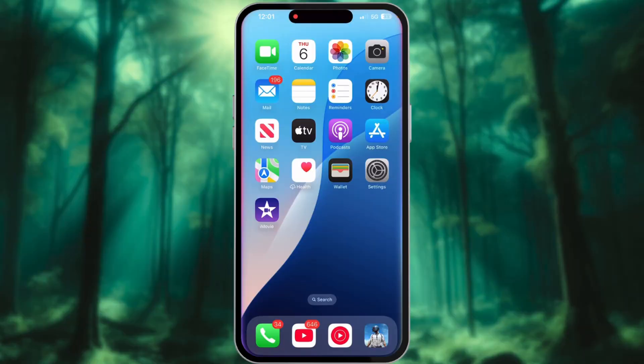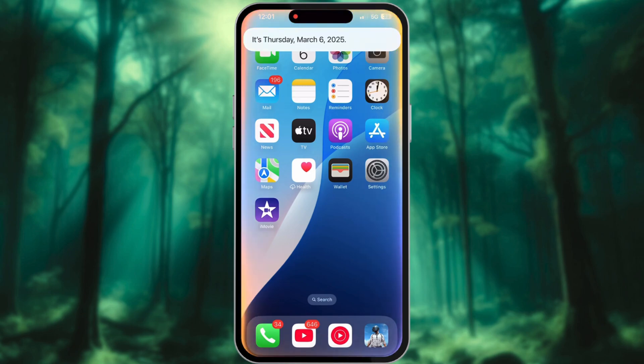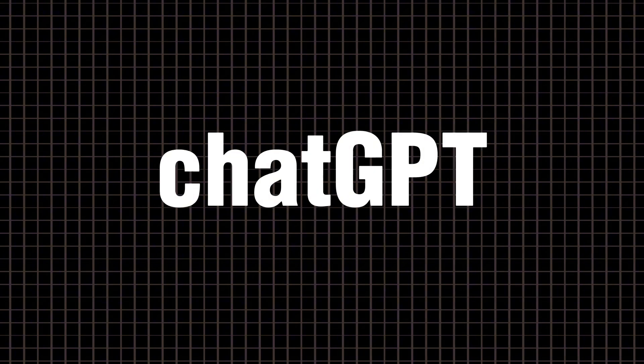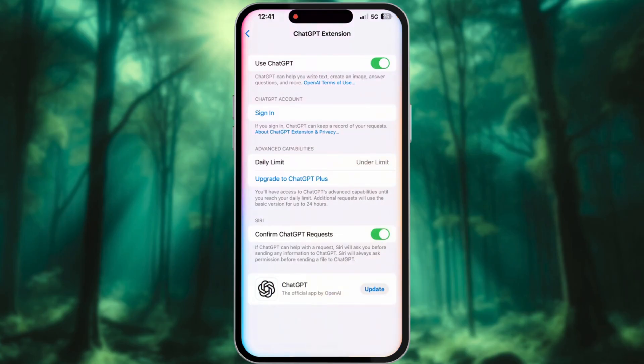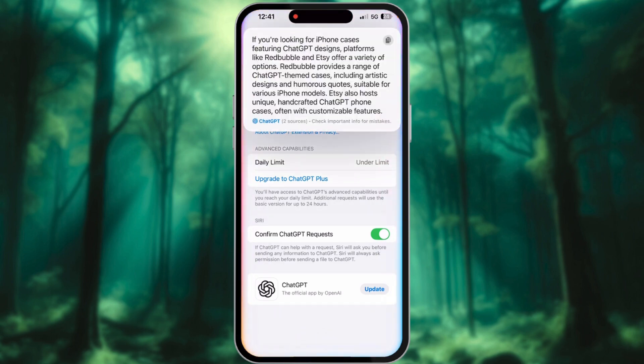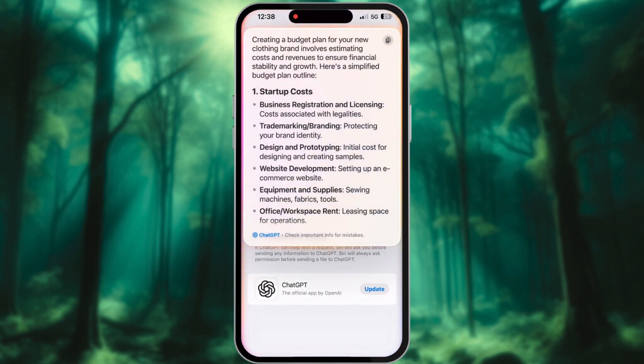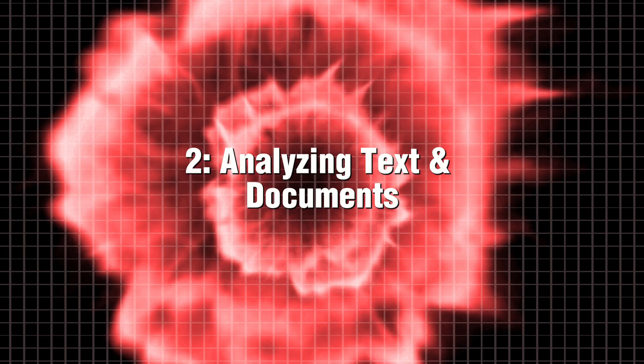Tired of Siri interrupting your conversations or not quite understanding your needs? There's an easy solution: begin your inquiries with 'ChatGPT' to get tailored, insightful responses. For instance, try asking 'ChatGPT, what's the best iPhone case?' By doing so, you'll unlock rich AI-driven answers that delve deeper than Siri's typical web searches, providing you with the information you truly seek.